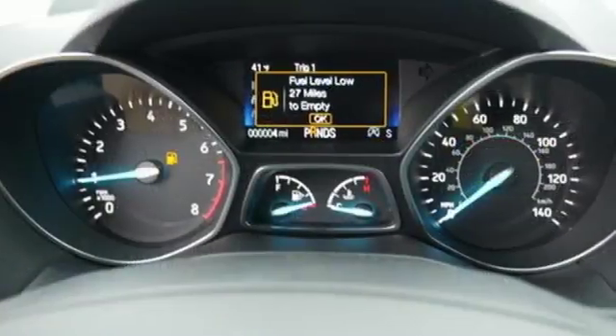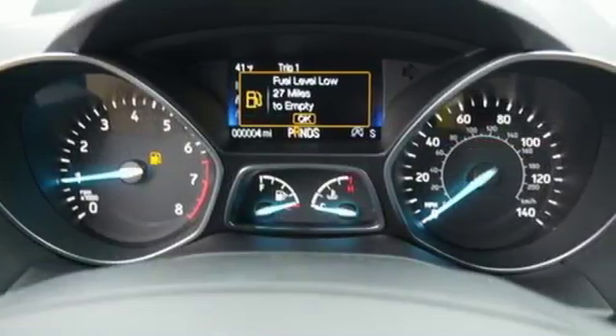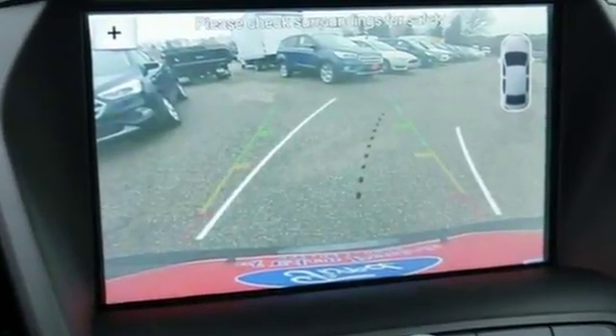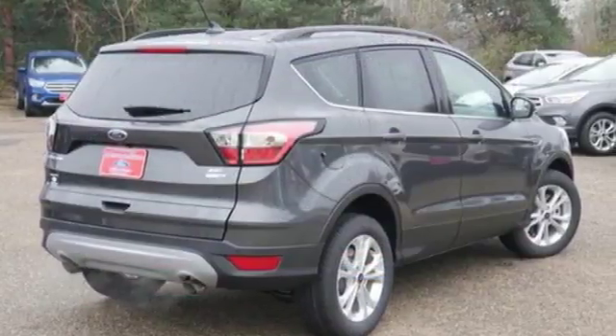This Escape also has a rear view camera, theater dimming lights, and ice blue instrument panel cluster lighting. Style for days and capability for miles and miles — make this your Escape today.